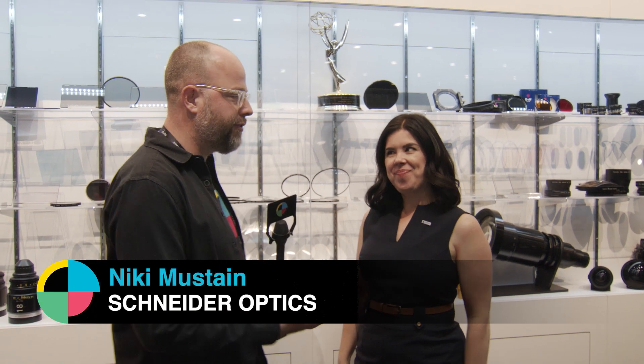This is Charles for No Film School at NAB Show 2018. I'm here at the Schneider Optics booth with Nikki, product manager for filters, and we're talking about some of the new stuff Schneider has done this year. It's been a great year, a lot of fun. So what's the new Schneider stuff?